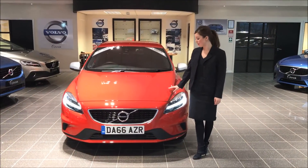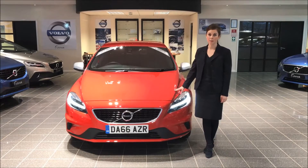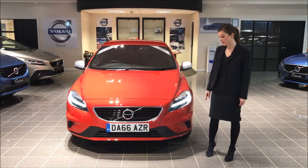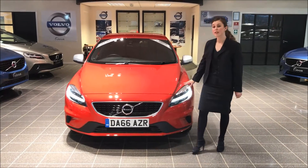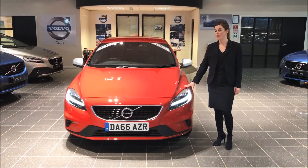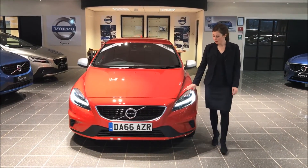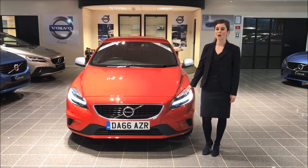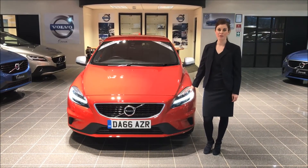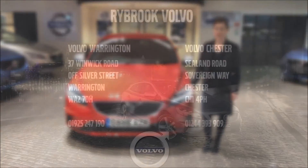The price of this particular car brand new would be just shy of £27,000. We are in fact selling this 2017 model year for £17,500 and it has done less than 5,000 miles. We do have other colours and automatic gearboxes available, so please do contact us for more information on 01244 393909.